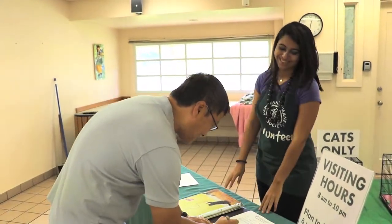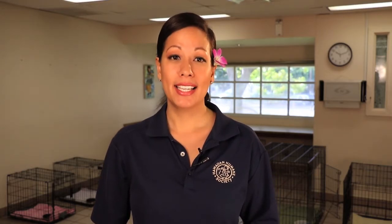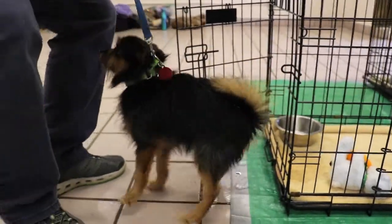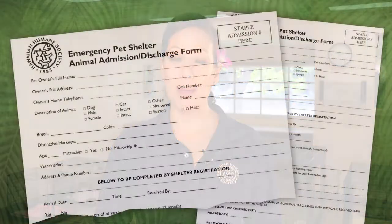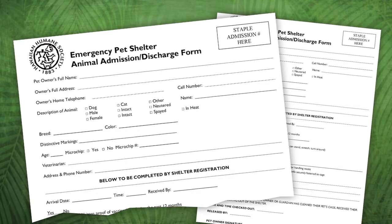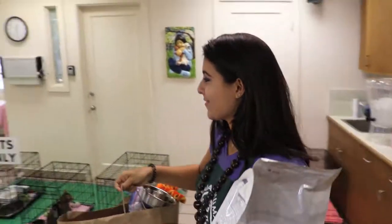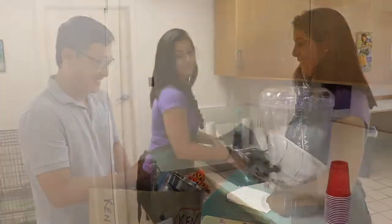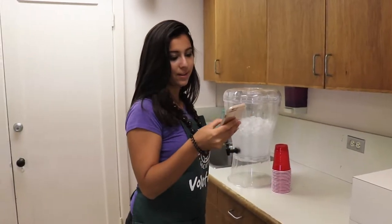If it is time for checkout, only the owner or authorized person with a wristband ID who checked the animal in can check out their pet. Always check that the owner and animal match. Update relevant forms and the admissions log and note what day and time the pet was checked out. The admission and discharge forms will need to be signed by the owner. Before the owner walks away, review all the forms to ensure everything is filled out accurately and legibly. Check the admissions form to see if the owner provided any supplies and, if so, return them to the owner.